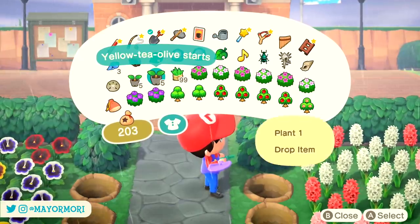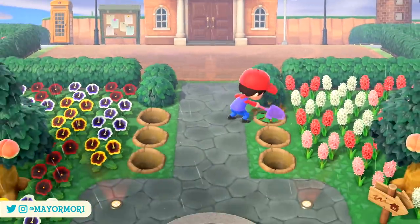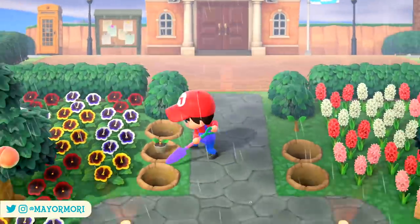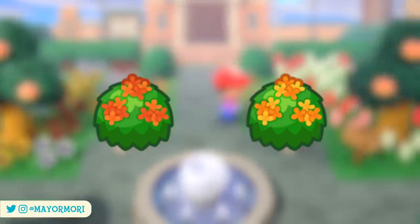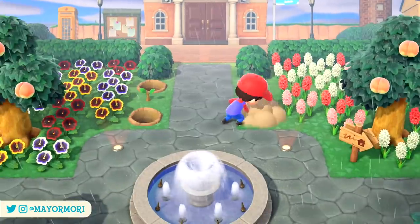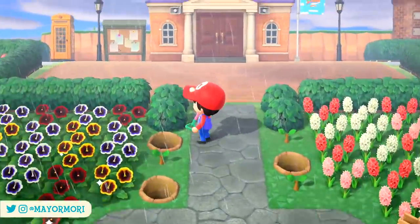Unfortunately, towards the end of September any hibiscus bushes you currently have planted around your island become super boring and will remain plain green until the middle of next year. The good news is tea olives now become less boring as they're the ones blooming instead. So if you have a bunch of bushes you may want to swap out a few for orange or yellow tea olives. Again, this is only relevant to the Northern Hemisphere as the Southern Hemisphere doesn't see any changes to flowers until November.